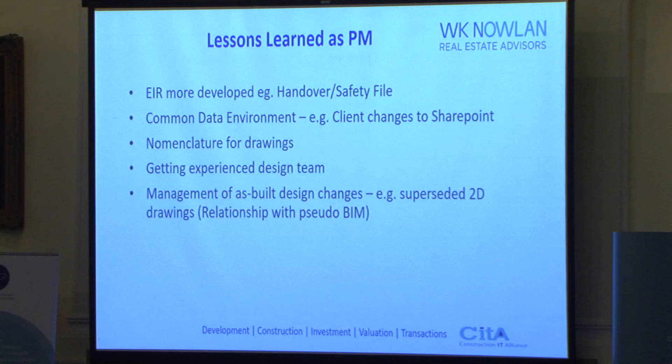Overall, it's been a very worthwhile journey on the project, and I was surprised how quickly things settled down and smoothed out. So that's been the tender stage. Thanks very much.